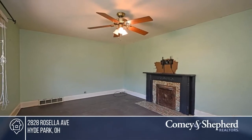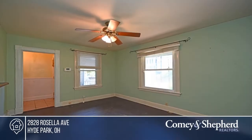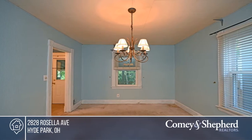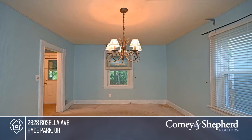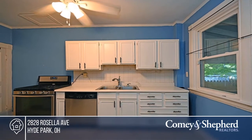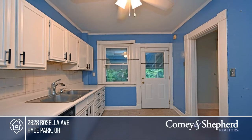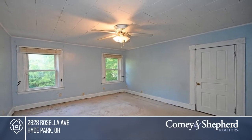Bring your vision and elbow grease to make this house shine again. It offers a sensible floor plan with spacious rooms and first-floor laundry. It needs some attention, but there's so much potential here. Enjoy lovely outdoor spaces, front and rear covered porches, a fenced yard that backs to a wooded trail, and off-street parking. Ready to make this house a home? Call Brett today to find out how.